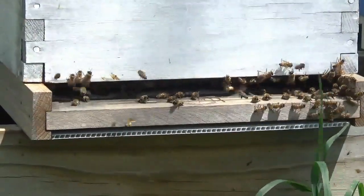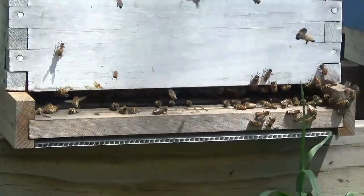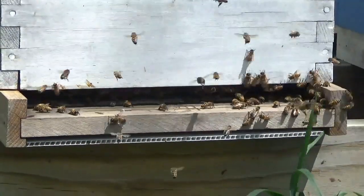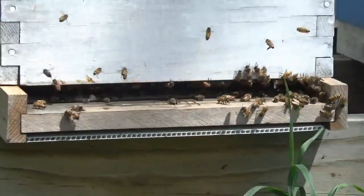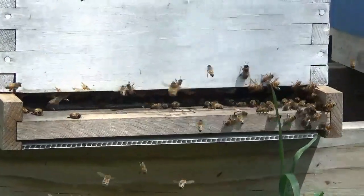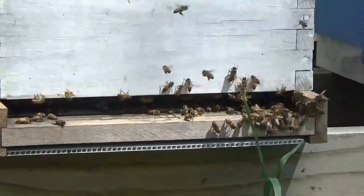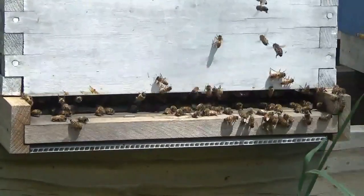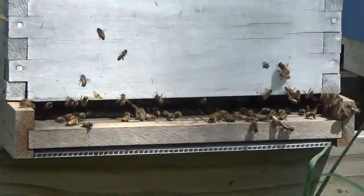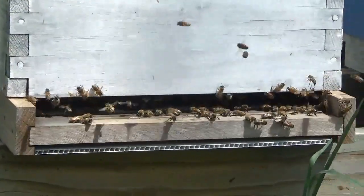With the warm weather coming on, I know I'll have to go back and have another look, but it might be time to throw another box on there and just make sure they've got plenty of room. Because they are just bringing massive amounts of resources. I'm still expecting probably one more swarm off this hive, given the queen cups that we saw in the inspection a couple weeks ago.